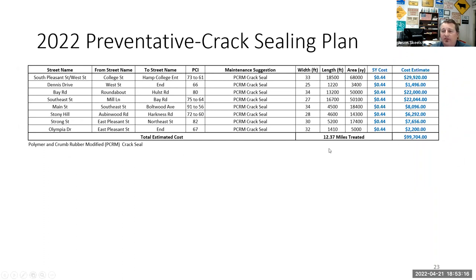We also have our crack sealing plan, which we plan to start within the next month or so. These are all recently paved roads — consider them our investments. We've rebuilt these roads back to brand new and want to keep them that way. If a small crack opens up, water gets in, freezes and thaws, and starts to blow the road apart. Crack sealing ahead of time stops water from getting in and saves the road long term. Our current contract is only 44 cents a square yard — it's the best money you can spend. It's pennies versus dollars as far as longevity goes.